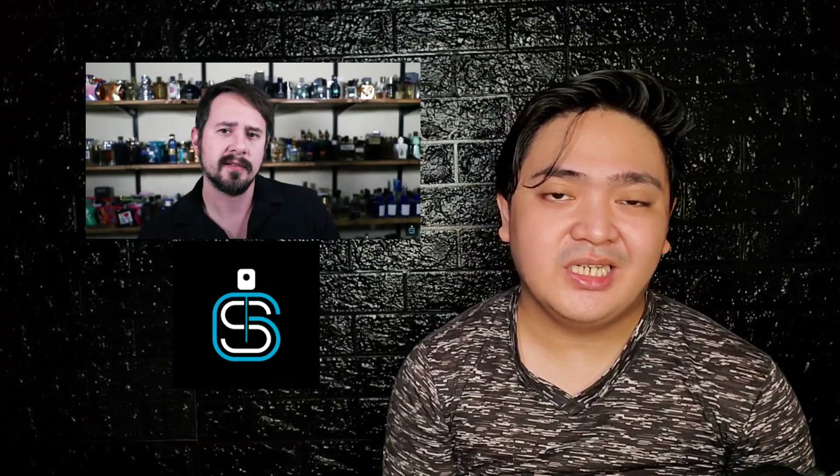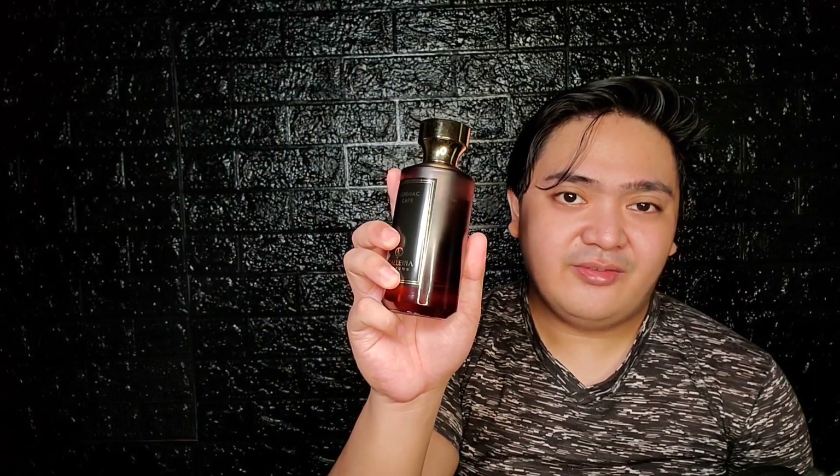Hi guys, I'm your Average Fragrance Victor and today we'll be looking at a fragrance from the house of Galleria Perfumes, which is Ashton's Jensen's fragrances, and that is Cognac Cafe. So let's get right into it.